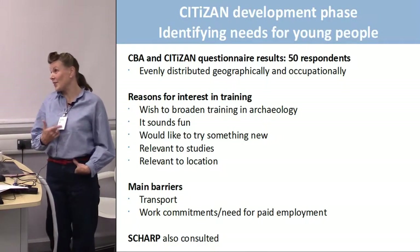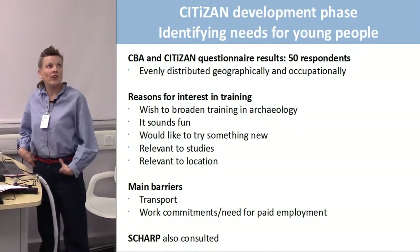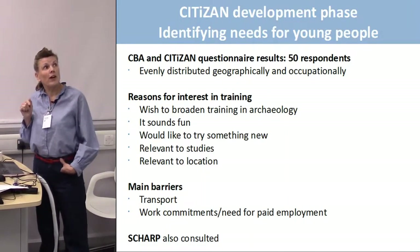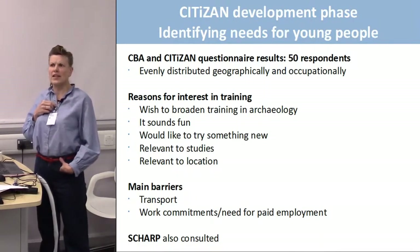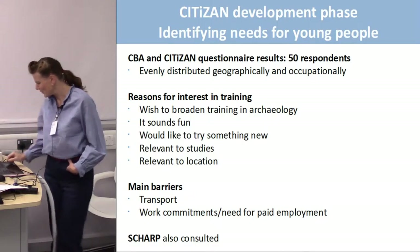People also wanted to try something new, relevant to studies, relevant to location. Interestingly, on the 'it sounds fun' response — 45% of people who answered the CITIZAN questionnaire said it sounded fun to do some archaeological training, while only 9% of people who answered the CBA one thought it sounded fun. There was no free text, so people couldn't answer beyond those set questions.